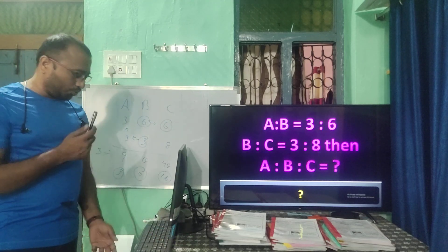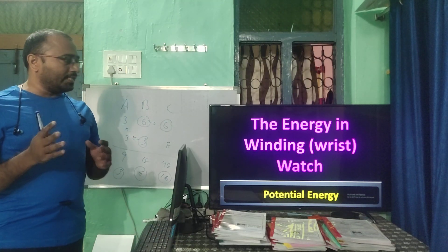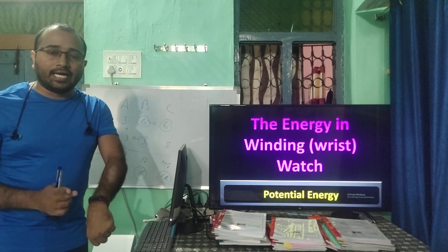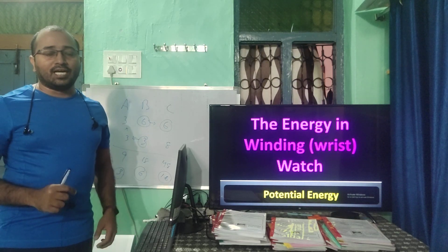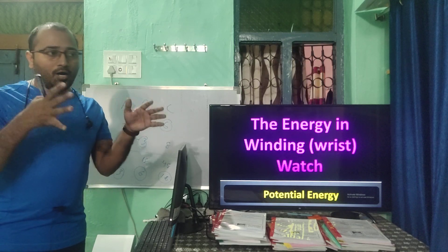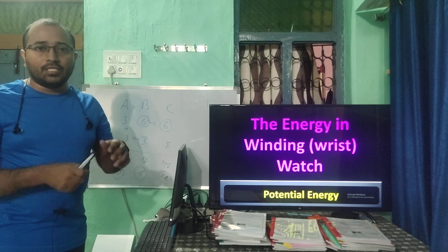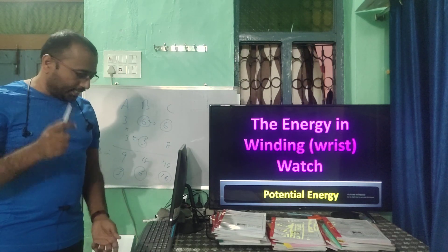The energy in a winding watch is potential energy. Similarly, water stored in a water tank is potential energy; when the water flows, that becomes kinetic energy.